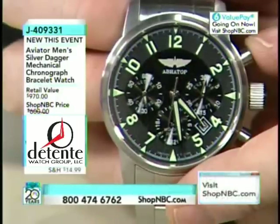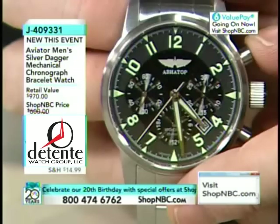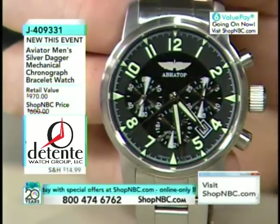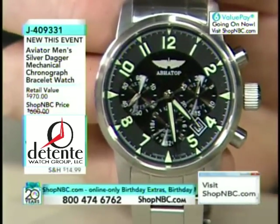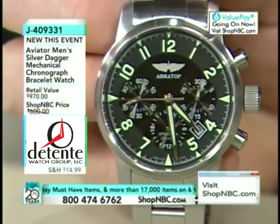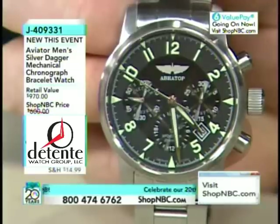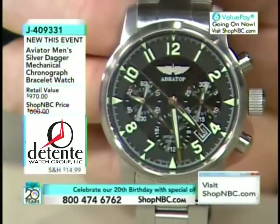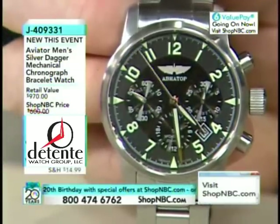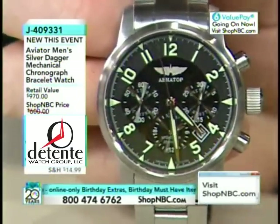This is a perennial favorite of the Russian aviation timepieces, probably one of the most popular Russian chronographs ever built — the Silver Dagger Aviator. Aviator is the official watch of the Swifts, which are the Russian equivalent of the Thunderbirds, and I've got a picture here of yours truly in one of their planes.